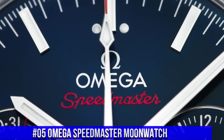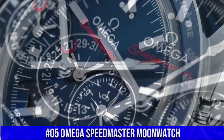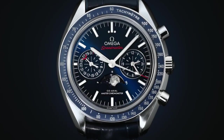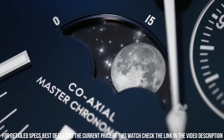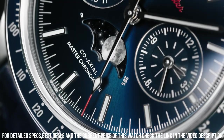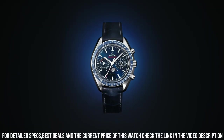Number 5: Omega Speedmaster Moonwatch. Stainless steel case with a black leather strap. Fixed stainless steel bezel with a black ceramic top ring showing tachymeter markings. Black dial with luminous silver-tone hands and index hour markers. Dial type: analog. Automatic movement, scratch-resistant sapphire crystal.